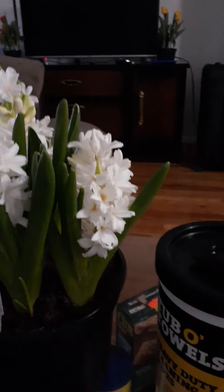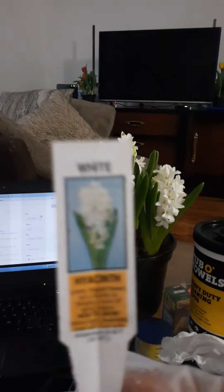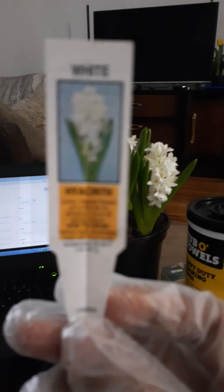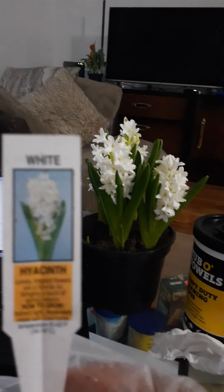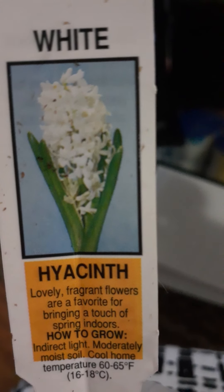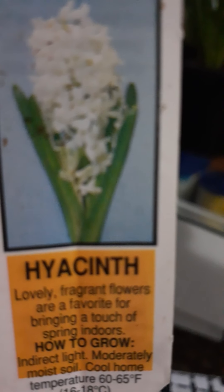Here I got — let me show you what's the name of this. You see this? If you get a plant, they normally have a tag, and that tells you the name that describes the flower, and they also tell you how to take care of the plant. Here it's kind of blurry, let me see what I can do. The pronunciation of this flower is hyacinth. Hyacinth.